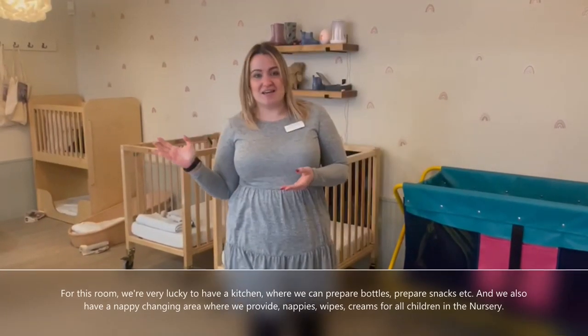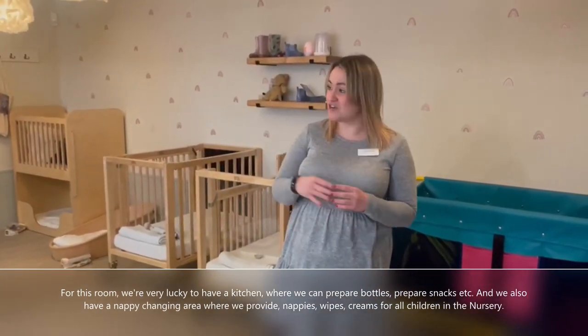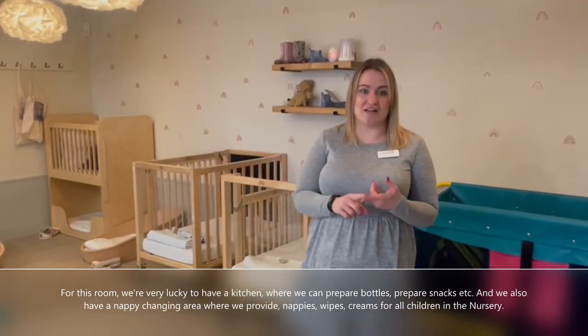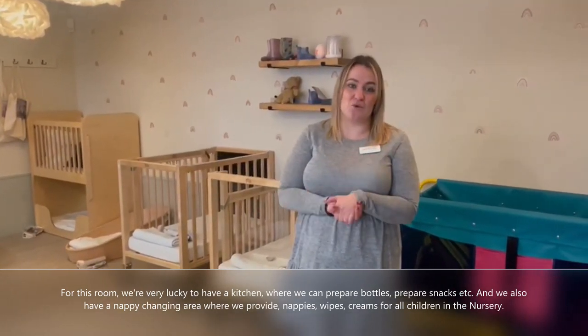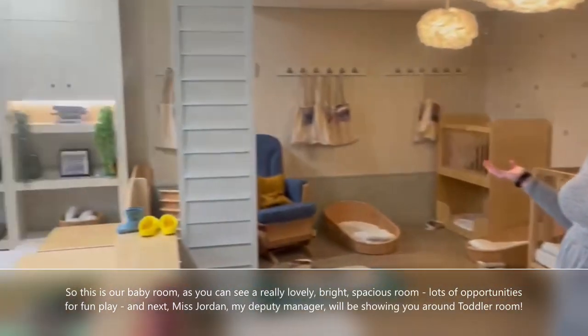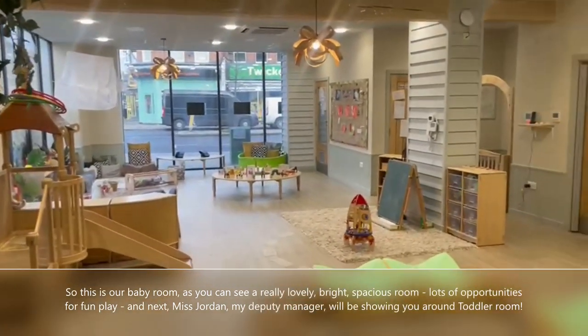In this room we're very lucky to have a kitchen where we can prepare bottles and snacks. We also have a nappy changing area where we provide nappies, wipes, and creams for all the children at the nursery. So this is our baby room — really lovely, bright, spacious, with lots of opportunities for fun play.